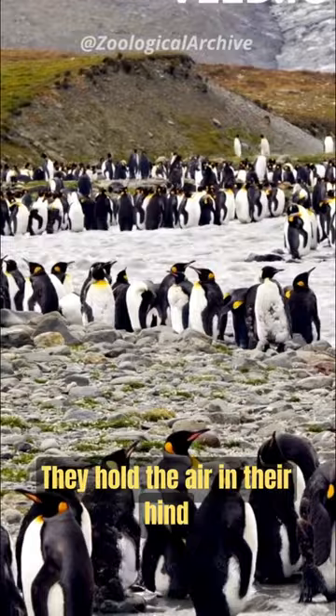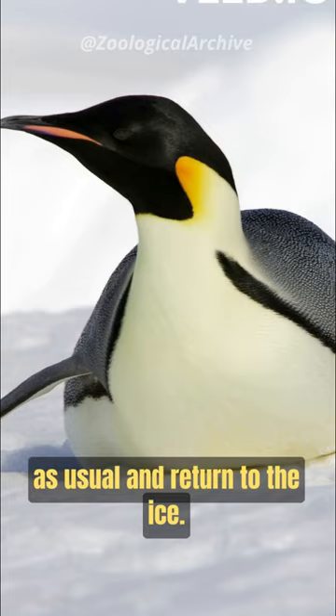They hold air in their hind feathers to jump out of the sea. This allows them to swim twice as fast as usual and return to the ice.